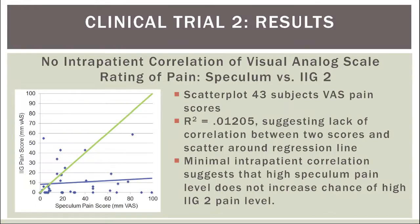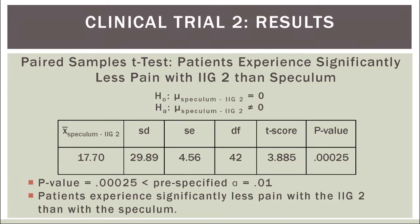The results were very similar to the first clinical trial. I again found that there was minimal or no intrapatient correlation of speculum and IIG2 pain scores, as demonstrated by this graph with an R-squared value of only .01205. In addition, I found that patients again experienced significantly less pain with the IIG2 than they did with the speculum, as demonstrated by an IIG2 mean pain score of only 9.94 and non-overlapping confidence intervals. These results were again confirmed by a paired-samples t-test with a p-value of .00025.